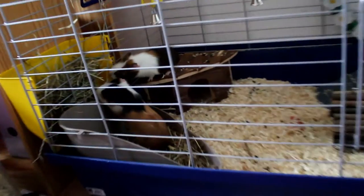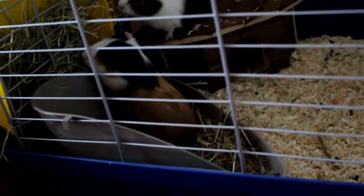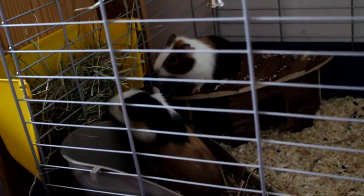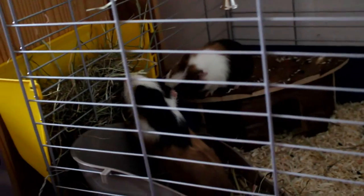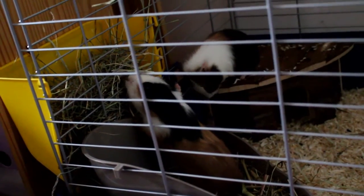In the left front corner they have their hay corner. They have a little toilet and I put some hay in it. They also have a hay rug which came with the cage, so I didn't need to buy one separately.